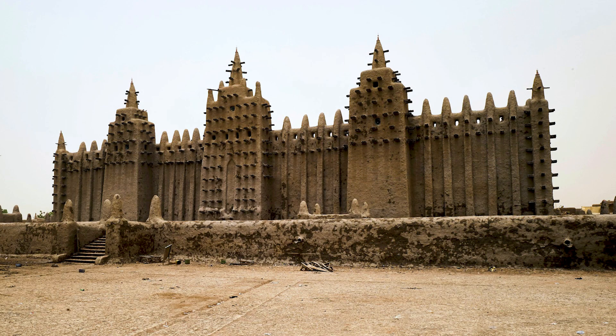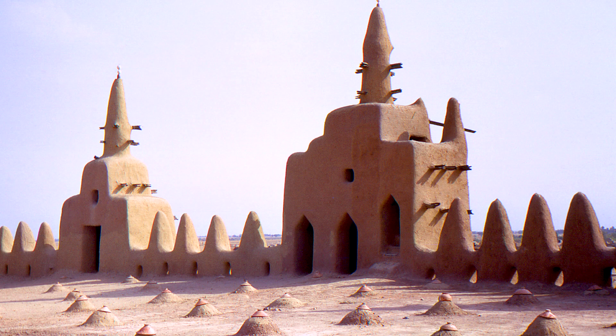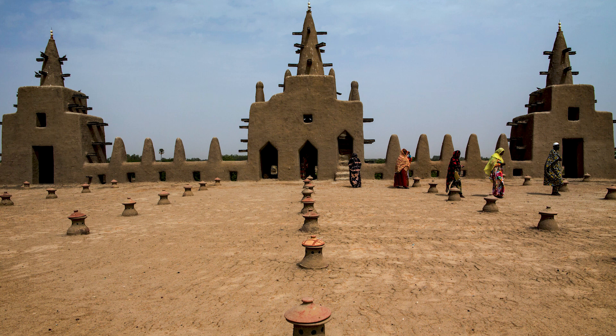This mosque has three tall box-like minarets that are raised on the main wall. Each minaret has a staircase that leads to the roof, and the top of each has a conical shape made of ostrich eggs.